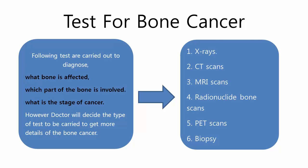Tests are: x-rays, CT scans, MRI scans, radionuclide bone scans, PET scans, and biopsy.